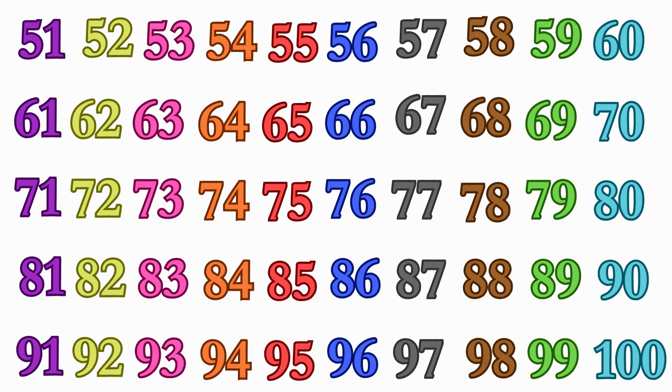Can you find me number 70? Here is 70. Nice work finding. Can you find number 64? Here is 64. Good.